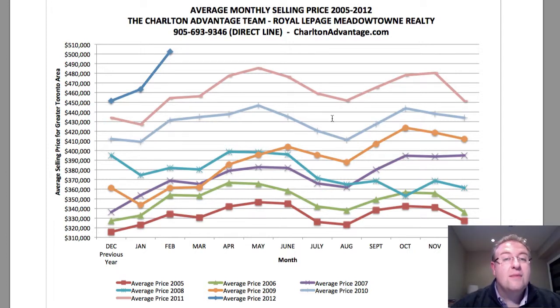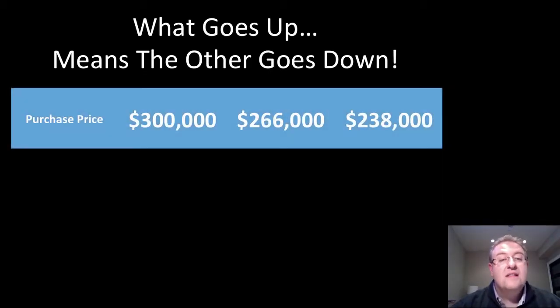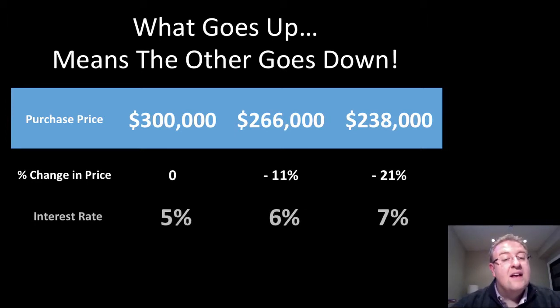I want to show you a little bit about the effects of interest rates. We use this slide from Milton Buyer Class — when one goes up, the other goes down. That's basic market fundamentals. Using this example: a house for $300,000, a house for $266,000, and a house for $238,000. If the market did that over subsequent years, that represents an 11% drop and a 21% drop in prices. Reading this from right to left — lower interest rates at 3% are what's really fueling activity to go up.